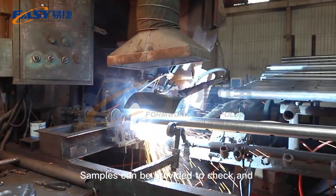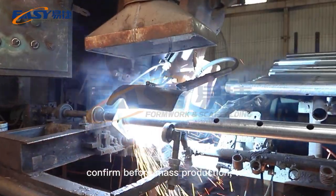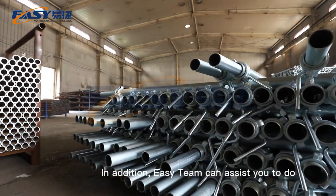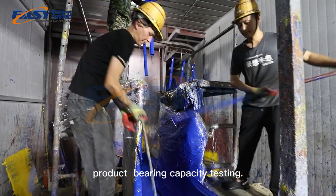Samples can be provided to check and confirm before mass production. In addition, the Easy team can assist you in product bearing capacity testing.